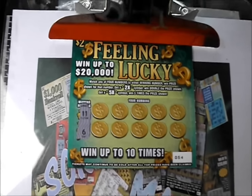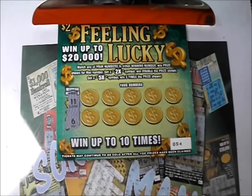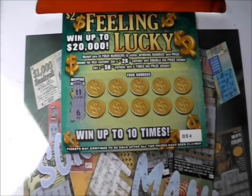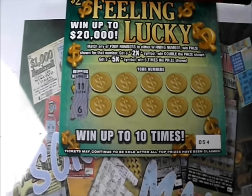Are you feeling lucky today? Hopefully I am. On this Scratcher Mania, it's 10 of the $2 Feeling Lucky tickets from the South Carolina Lottery. It's a number match game with 2X and 5X symbols. See how we do on this first ticket.